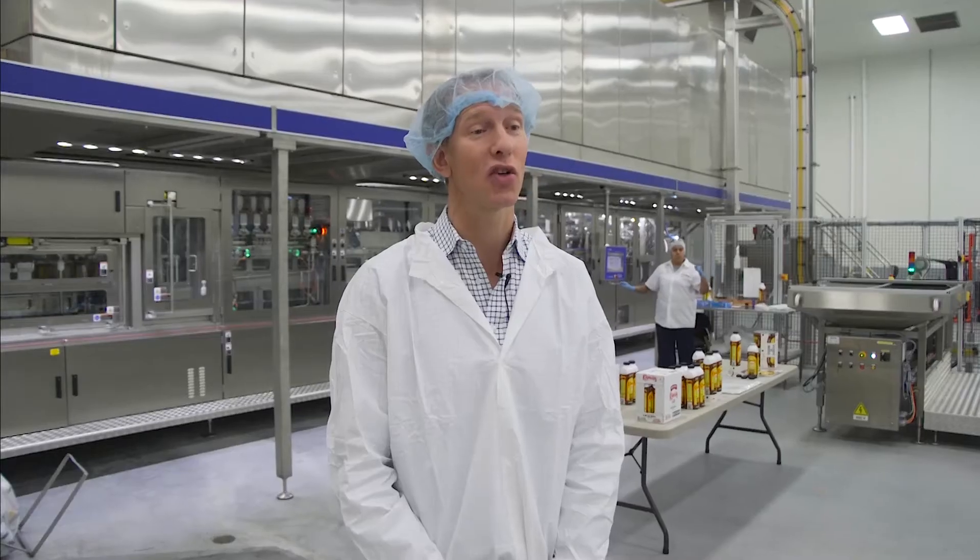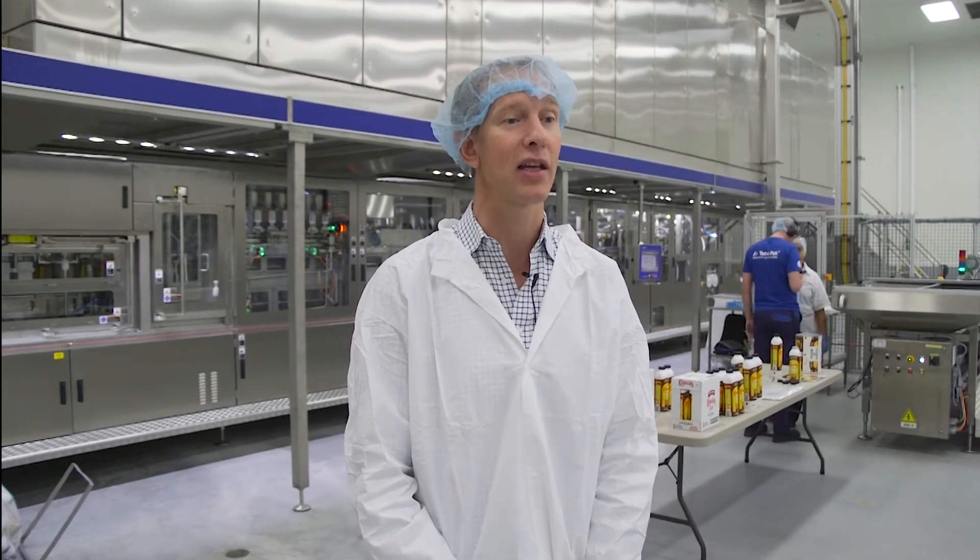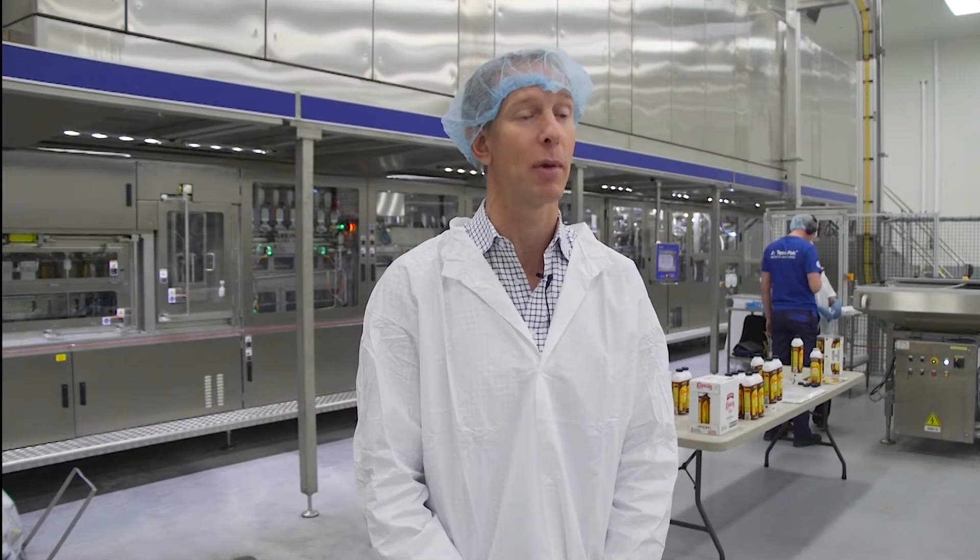It's an exciting day. We're here at the Gosner facility in Logan, Utah, revealing the Tetra Pak A6 machine for the first time in the American market.